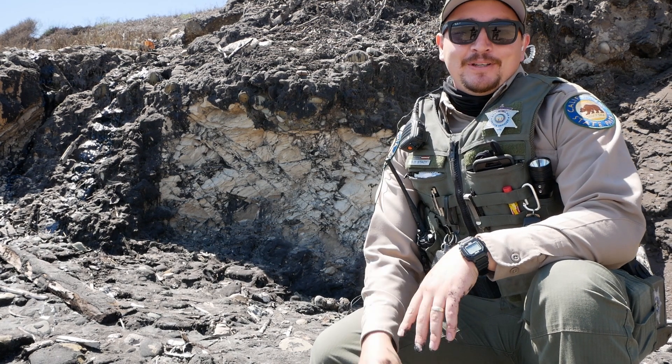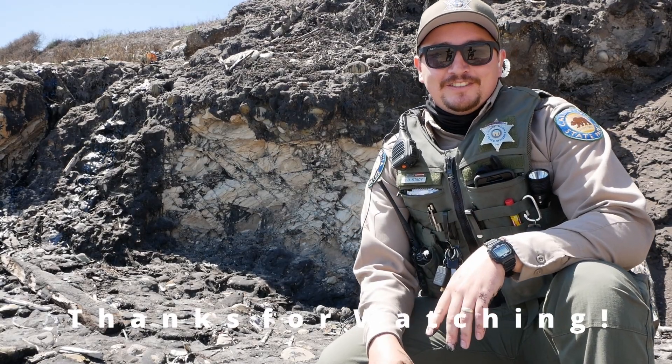Thanks for listening, guys. Have a great day. Once again, my name is Ranger Stacey with California State Parks — please come visit Carpinteria State Beach.